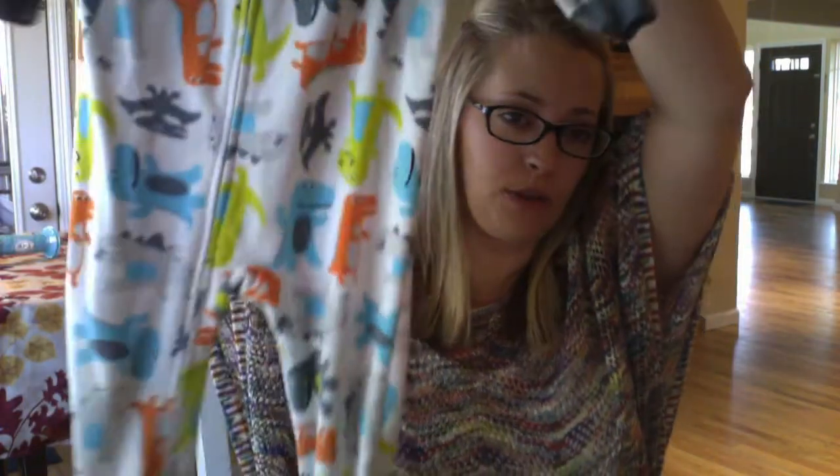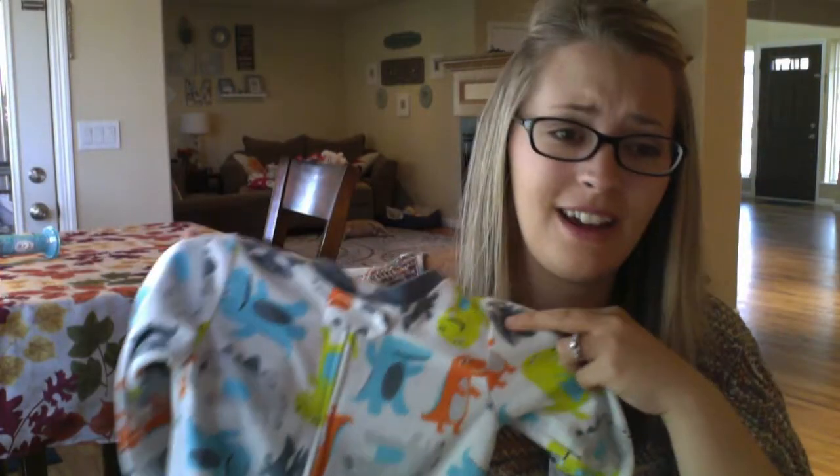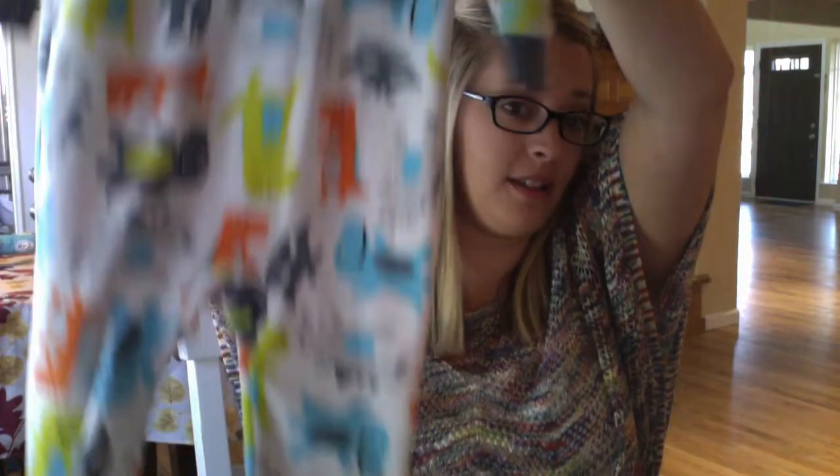One of the jammie sets I got from the boys section was $3.50 again. It's a sleeper with dinosaurs all over it. She doesn't care that it has blue and green and no pink — she just knows she likes dinosaurs. This is also Carter's brand, size 2T. I only got one like this because these are the ones she's not really wanting to wear a lot, and her bedroom gets super hot.